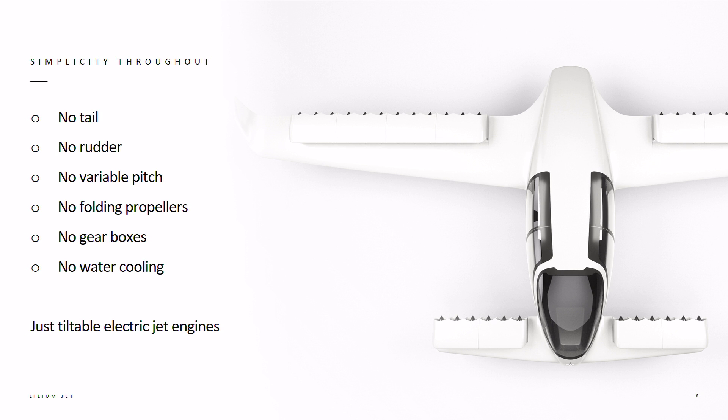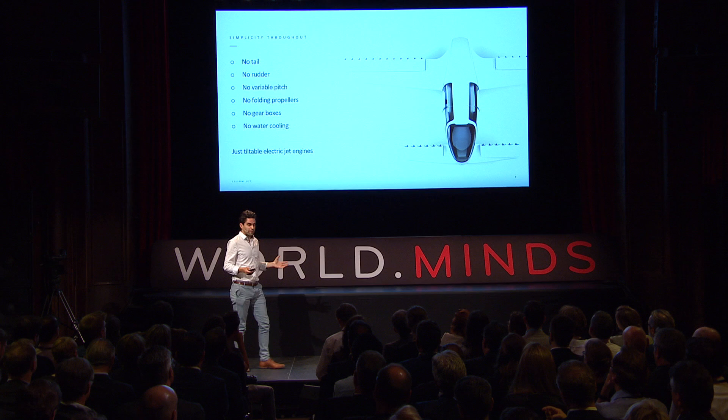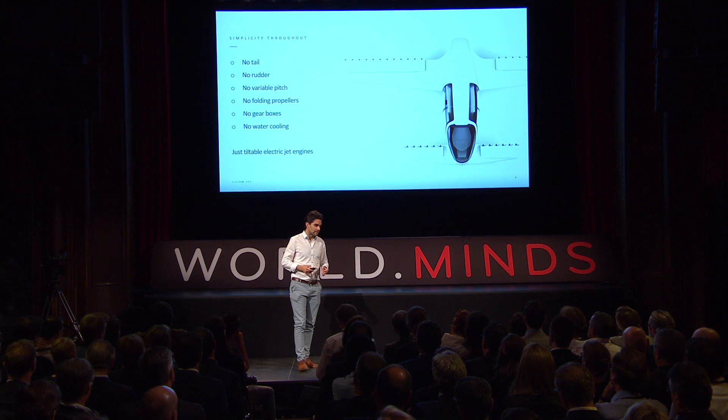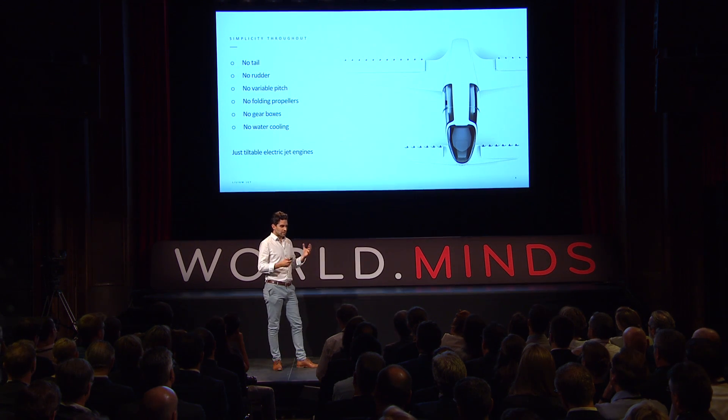The Lilium jet's configuration has stripped away around 67-70% of the complexity of any other vertical takeoff and landing aircraft in the past. It doesn't have a tail, no rudder, no variable pitch on the propellers, no folding propellers, no gearboxes and no water cooling. Just an electric jet engine that we can tilt, which fulfills all the functions the plane has.